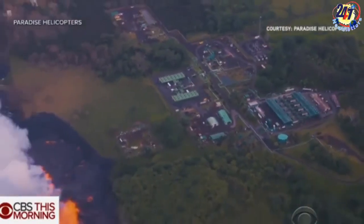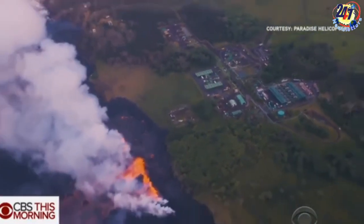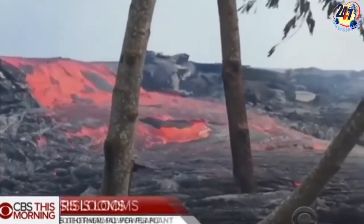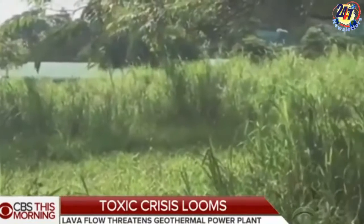Hawaii County Civil Defense issued this warning today: residents in the Kapoho area, including Kapoho beach lots and vacation land, are advised to evacuate. You are at risk of being isolated due to possible lava inundation of Beach Road.